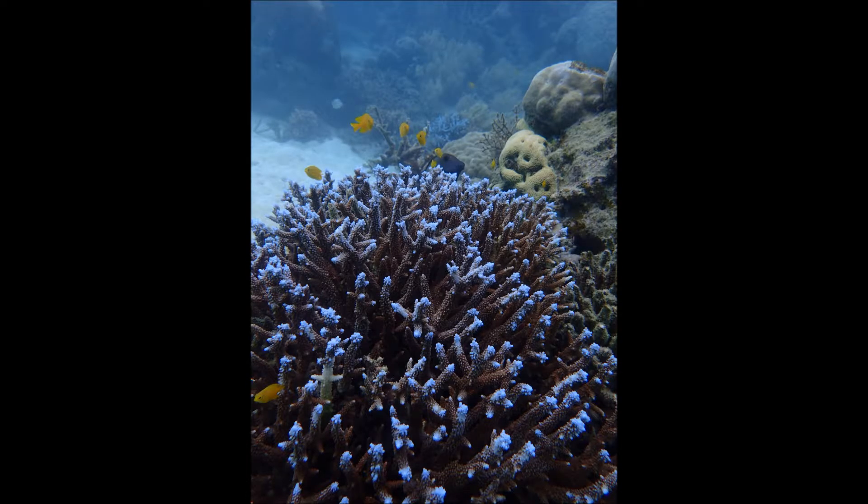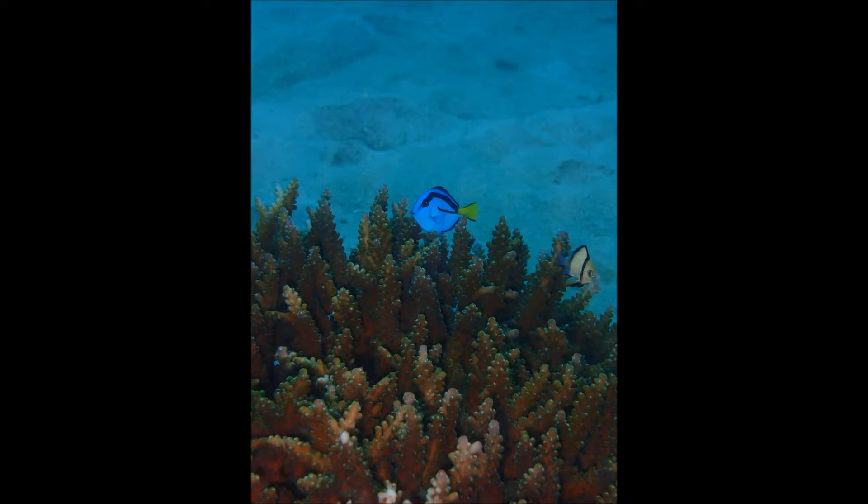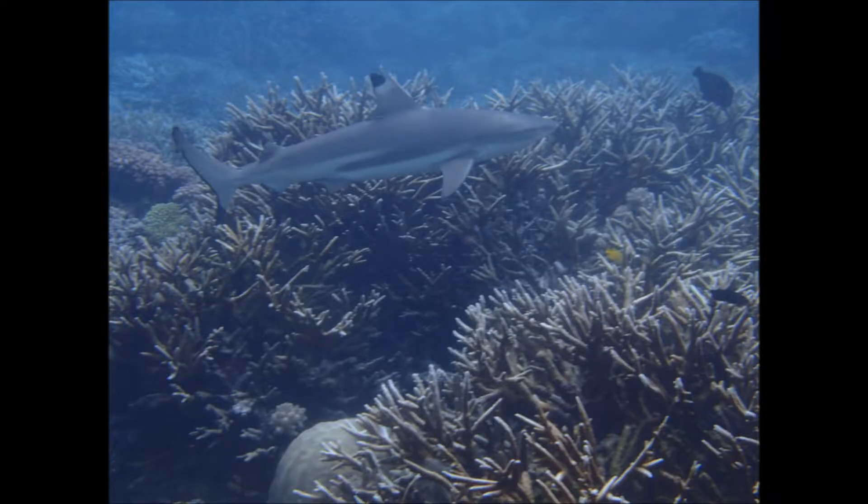It's safe to swim out there because there are no crocodiles and the sharks are small. They actually only eat the fish. In fact, the shark was scared of us and swam off.